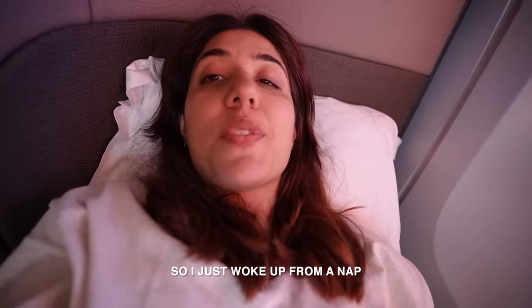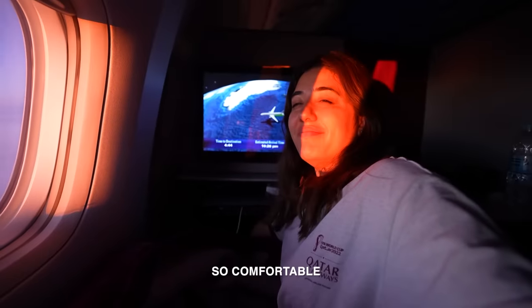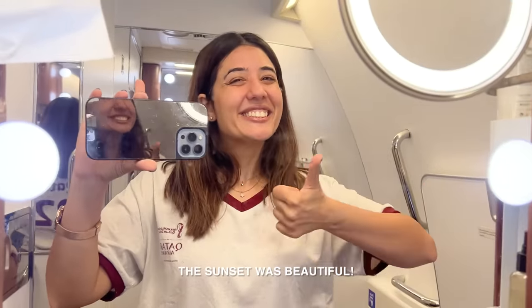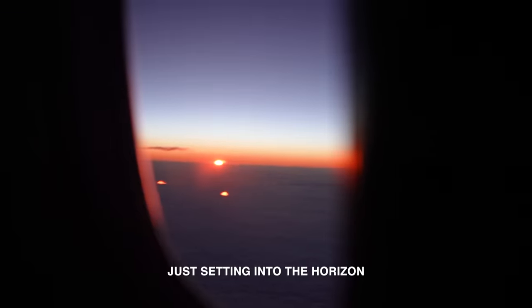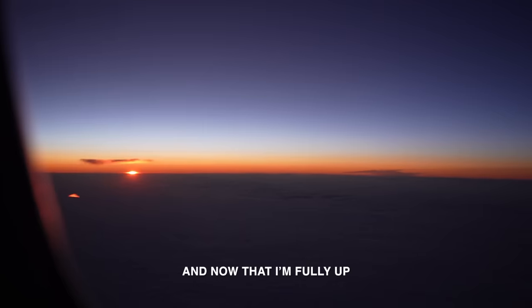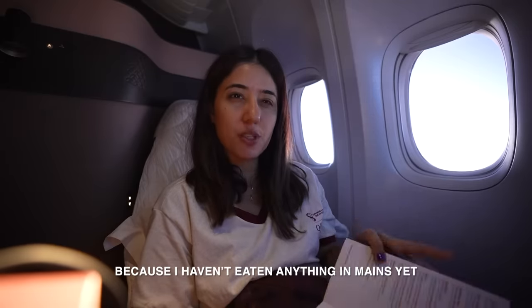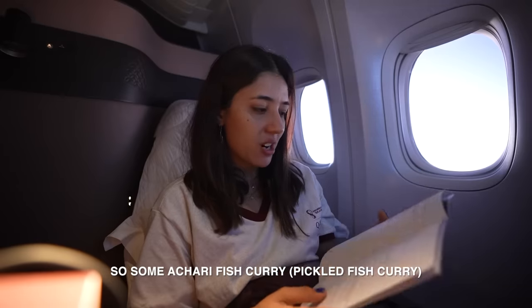I just woke up from a nap and honestly it's so comfortable. After the nap I caught a perfect sunset — the disc of the sun just setting into the horizon. Now that I'm fully up, I thought let's eat some food. I hadn't had a major dish yet, so now I've had the fish curry.